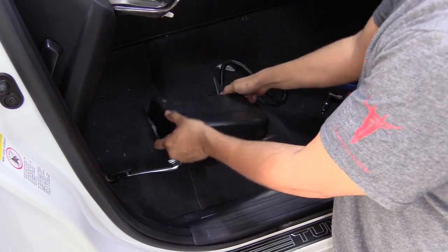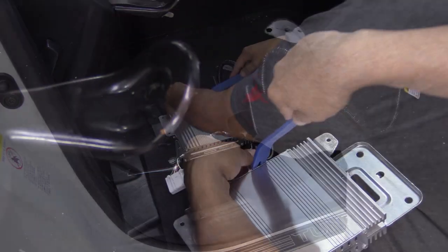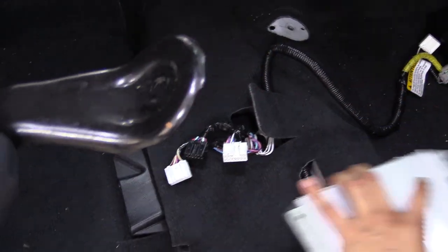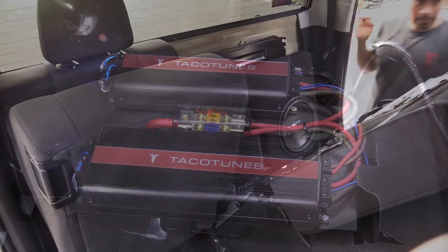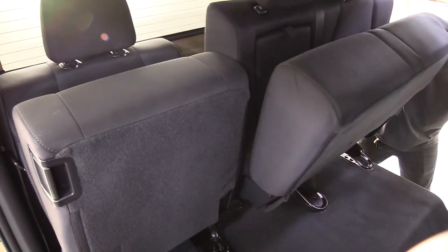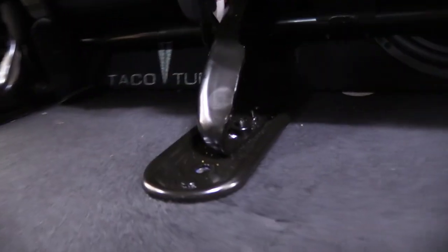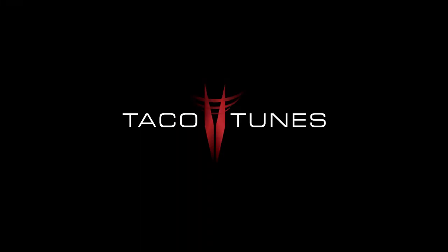We offer a number of complete audio systems designed specifically for your Toyota Tundra equipped with the JBL audio system. These plug and play systems offer direct connection with no cutting or splicing of any of your factory wiring. Plus, a big bonus is you can return everything back to stock should you decide to sell your truck. Complete setups include single subwoofer, dual subwoofer, and component configurations — all the guesswork has been taken out of installing new speakers, subwoofers, and amplifiers. Everything is completely plug and play.